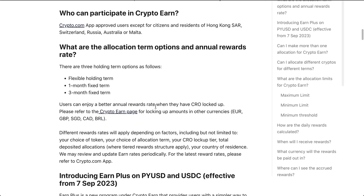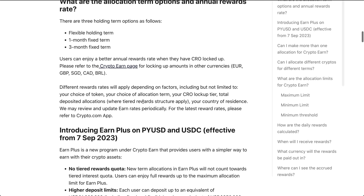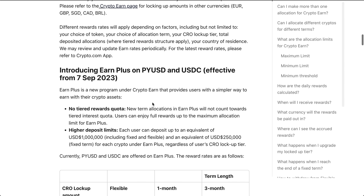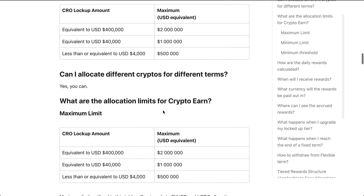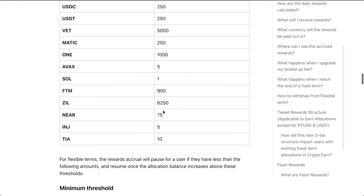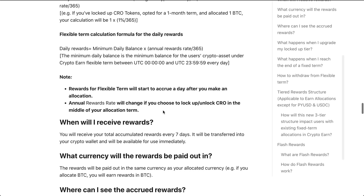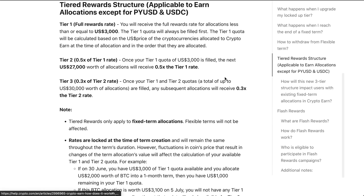If you go to the menu from the home page and click on earn, that's where you can see all of the assets that crypto earn offers. They offer three different terms: a flexible holding term, a one-month fixed term, and a three-month fixed term. You can enjoy a better annual rewards rate when you have CRO locked up. The tier system is the most important thing — tier one gives you maximum rewards, tier two reduces them, and tier three reduces them further.